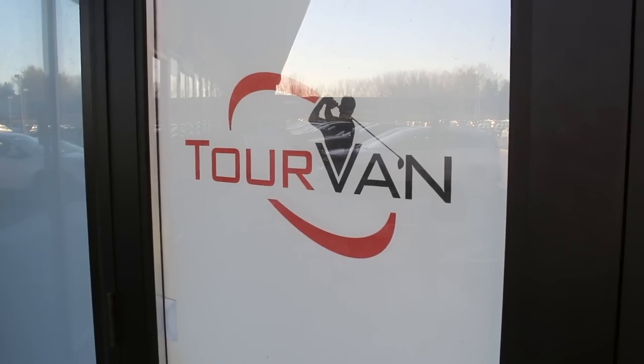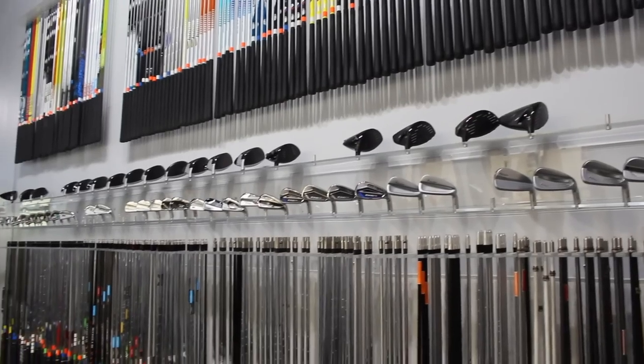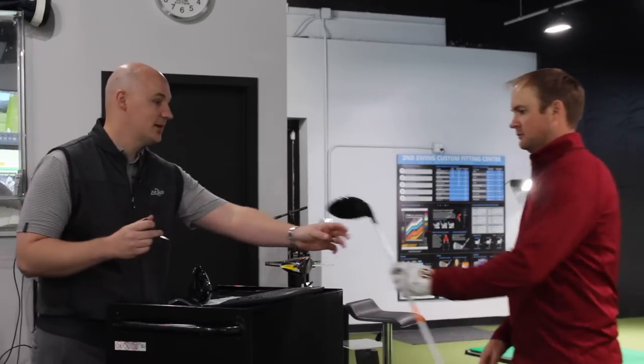It's Fitter Friday here at Second Swing Minnetonka. I'm Thomas Campbell here with fellow fitter James Tracy. Today we thought we'd discuss bounce — how it's important. We have a lot of customers coming in asking what bounce they should play and why. We just wanted to create a discussion on the importance of bounce and how it works.